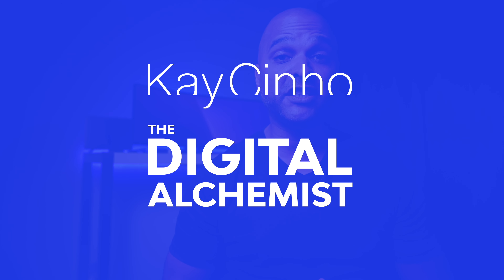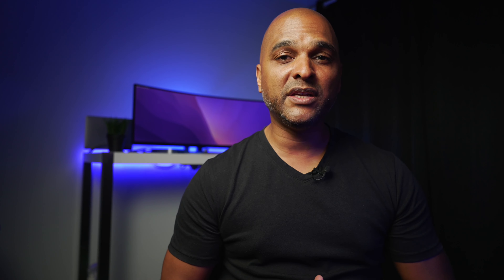Hello, I'm your host Kaycinho, the Digital Alchemist. In this new series, the goal is not to focus on flashy websites that require an army of designers and developers to build, but instead to focus on one website design that could be created by one single person or by a very small team, in order to inspire you and help you assess the quality and potential income of a website. The goal is to help you become a better web designer in the real world and make more money creating websites for a living.